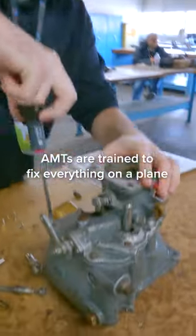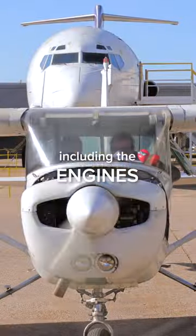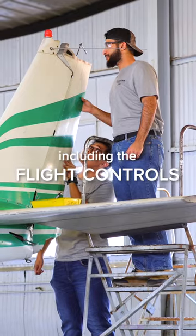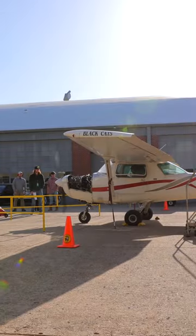AMTs learn how to fix everything on an airplane: the structure or airframe of the plane itself, the engines or power plants, the flight controls, and all systems and hydraulics that keep everything operational.